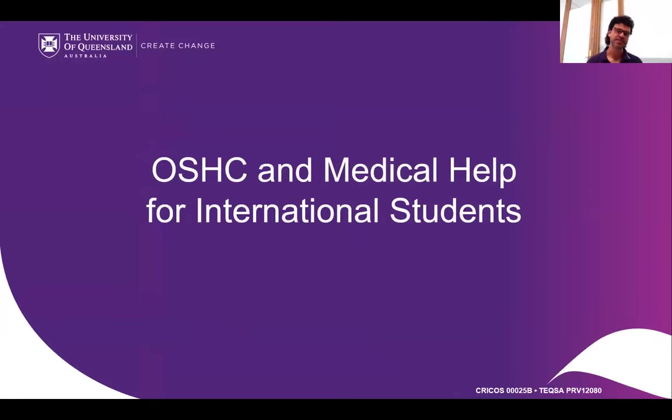Welcome to the Overseas Health Cover Medical Help for International Students workshop. I'll put up a survey link at the very end. What I'm saying here is just a bit of an introduction, and then I will hand it over to Jake.